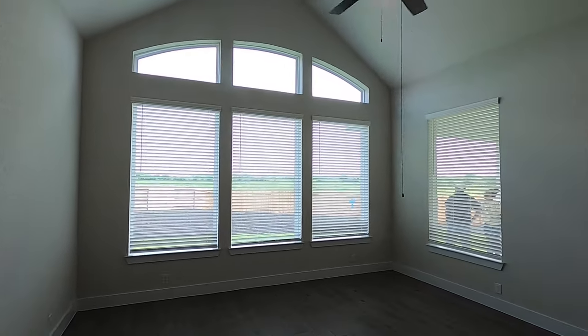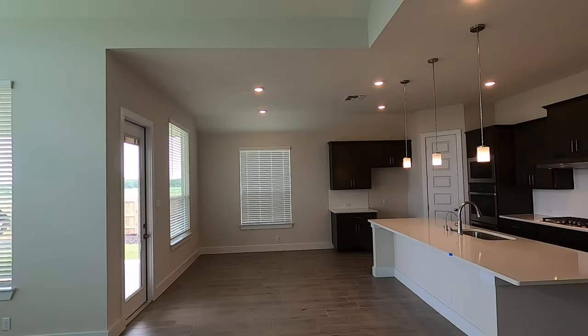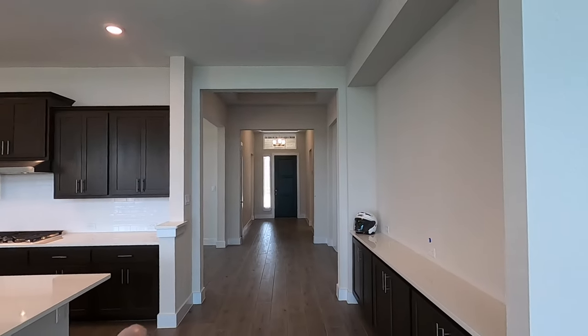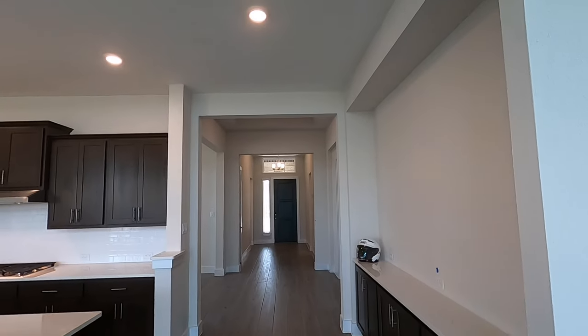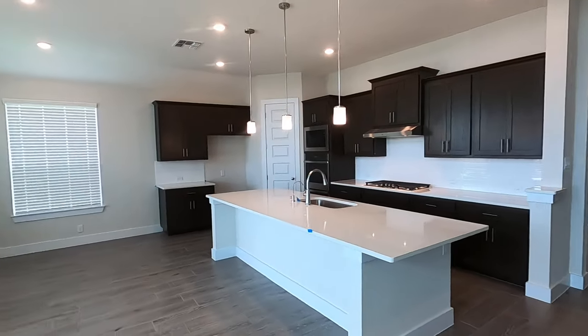Just a really nice house, and I love how wide this hallway entry is coming in. Let's head on out to the backyard.